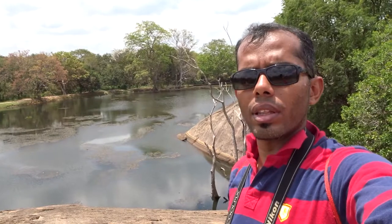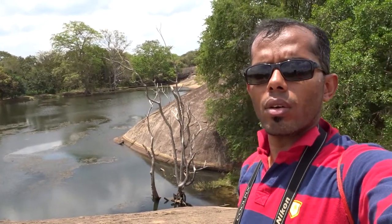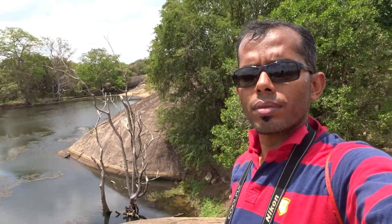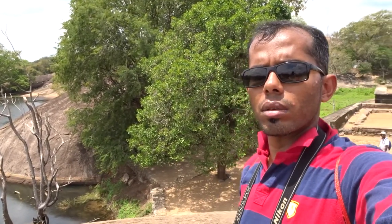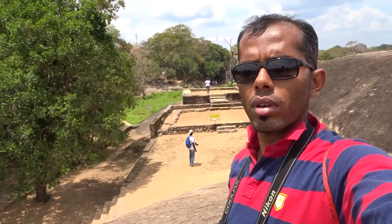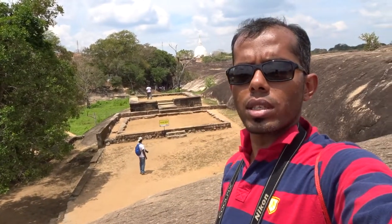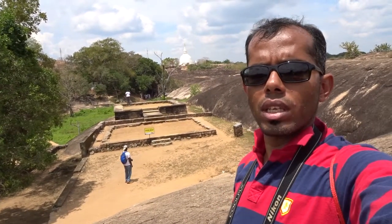There is the library where they had it in the 8th or 9th century, and also the main complex of this library. You couldn't see it behind me, but right over my shoulder — let me get it more to the right. There you go. You can see the main complex as well as the stupa in the distance.